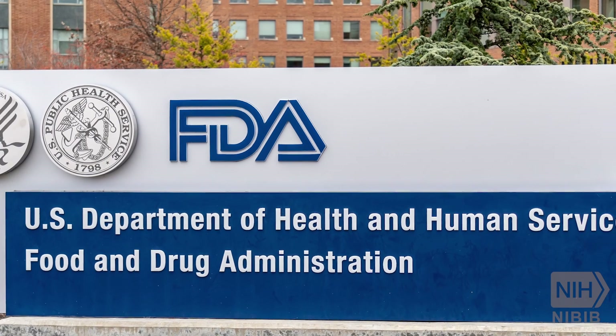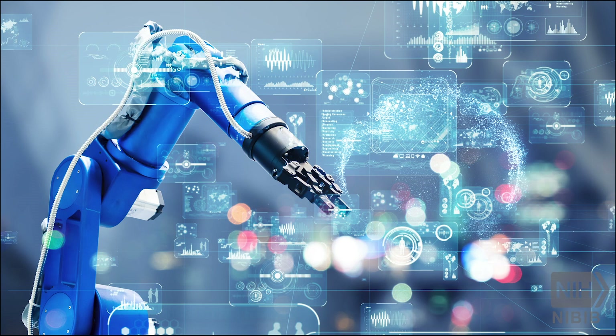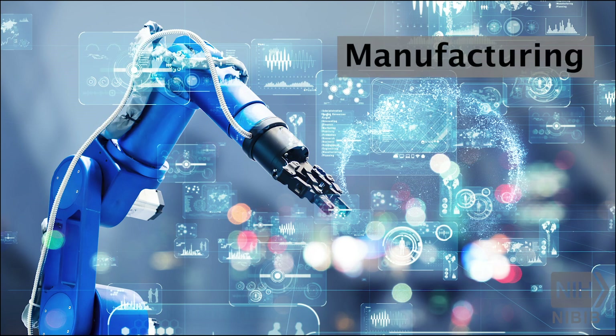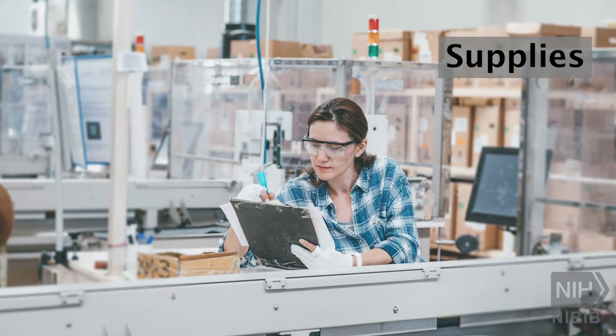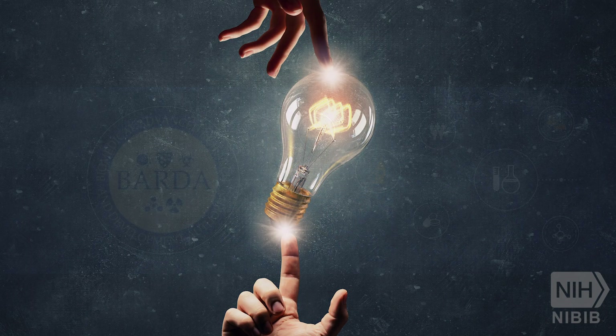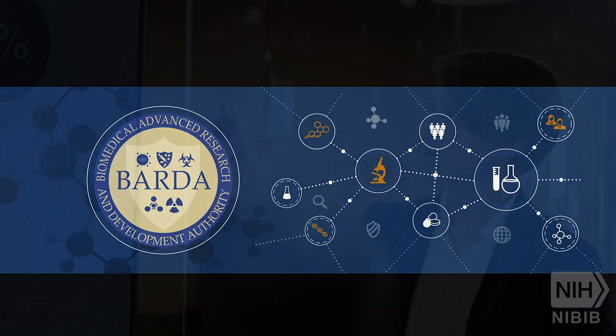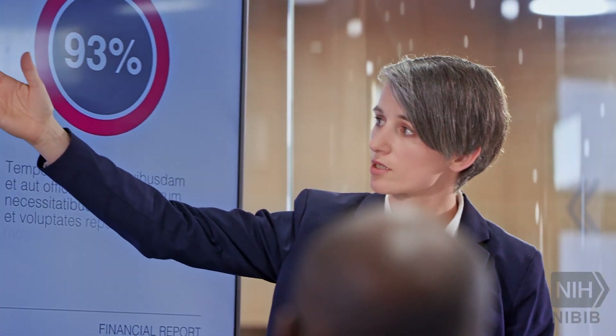Next, we help them optimize the tests so they meet FDA standards for performance. Once the FDA objectives are met, we help define the manufacturing process and identify and secure the supplies needed to scale up so it can meet market demand. For this, we are in close partnership with industry experts and government agencies such as BARDA, the Biomedical Advanced Research and Development Authority, which works closely with the biomedical industry.